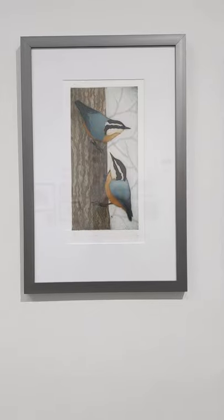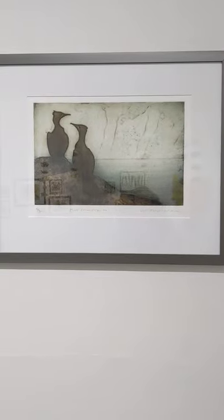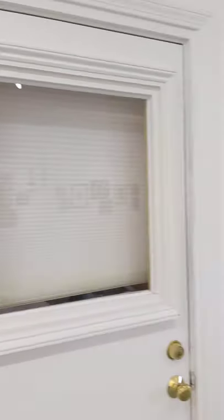And Kat's nuthatches. And then some cormorants — this one's lovely. And the final wall.